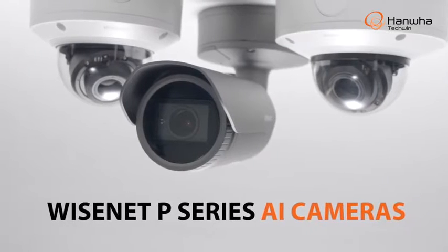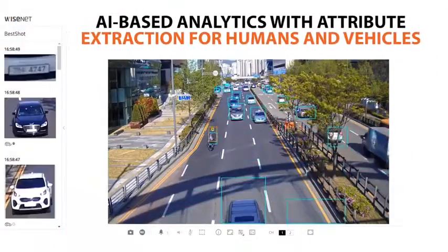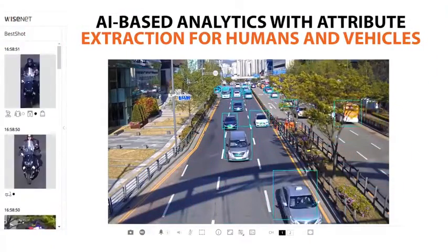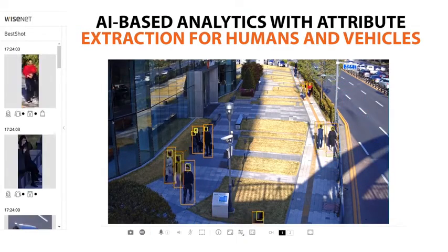Introducing the Wisenet P-Series AI Camera line from Hanwha Techwin. These high-resolution 4K cameras are equipped with AI-based analytics, with attribute extraction that can accurately identify both humans and vehicles.